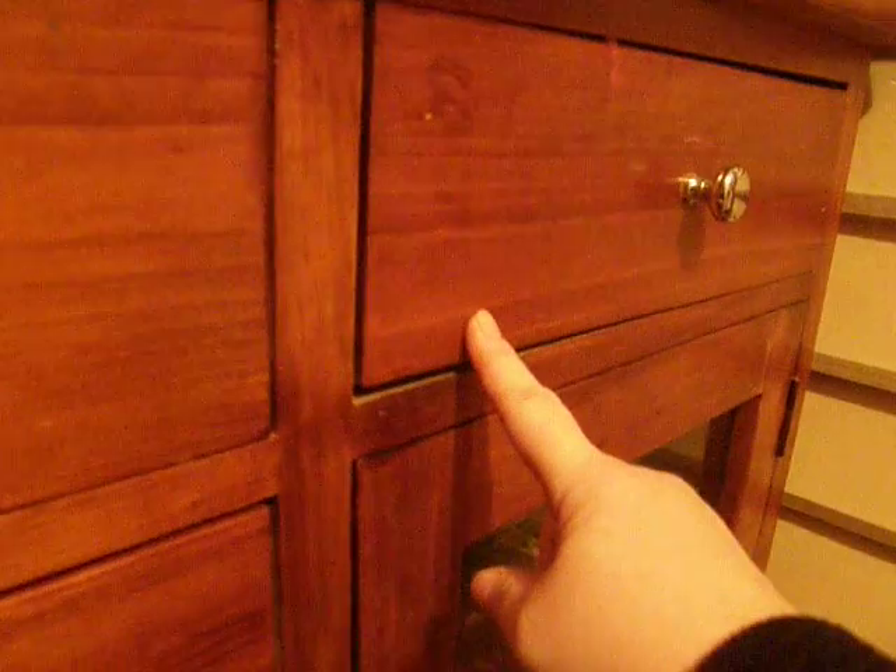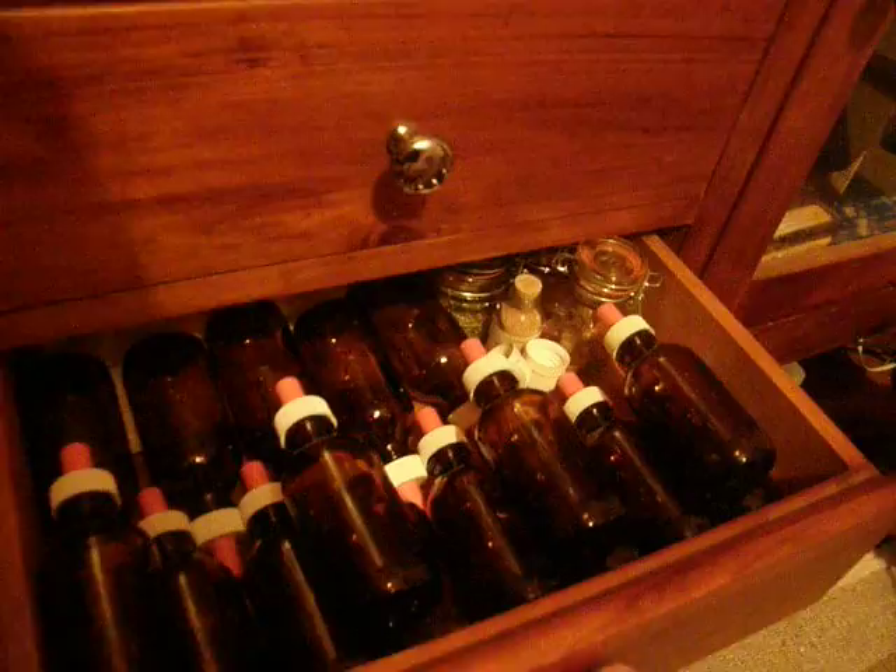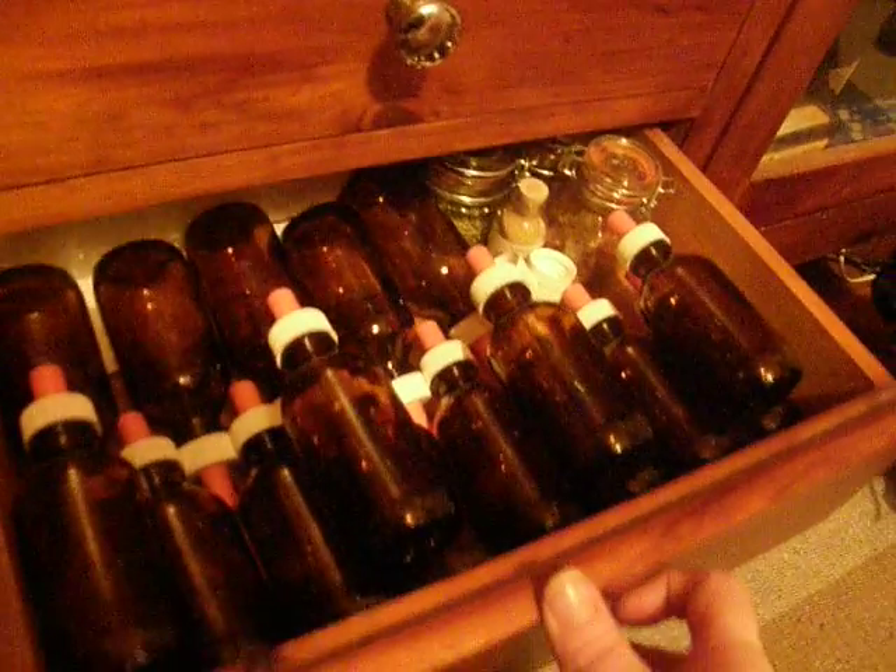In my altar cupboard I have Bridget or Breed's mantle. My tarot cards are in there. Spare gnome charmer and my robe. In this drawer here is altar cloths. In this drawer here is altar tools and matches and things. In this one is oils and more candles.